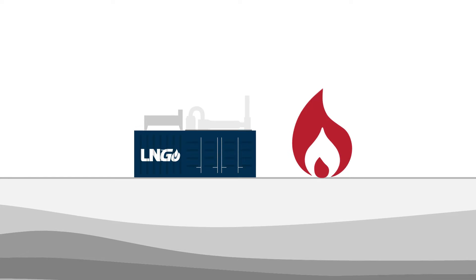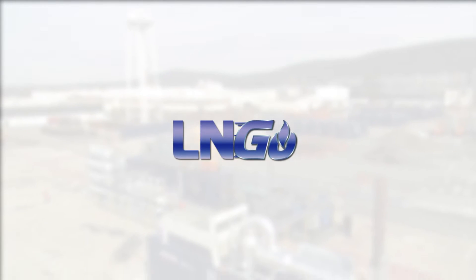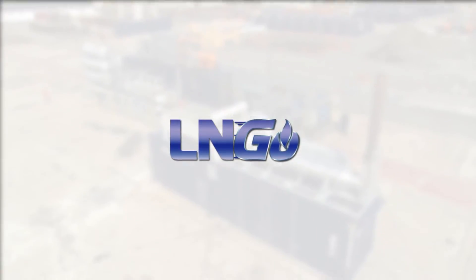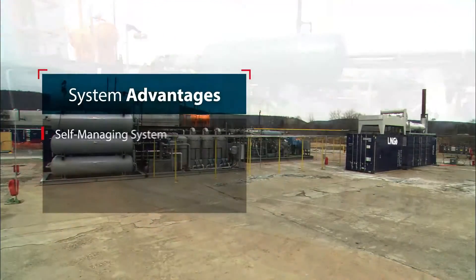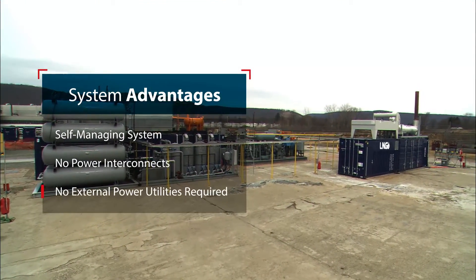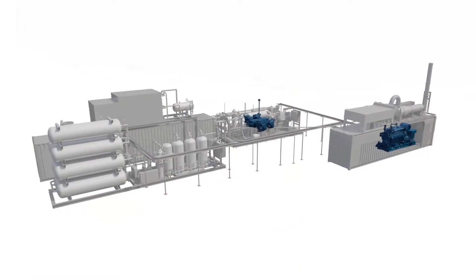But what if it were possible to move the LNG plants to the gas? That's exactly what Dresser-Rand is doing with its LNG system — a compact liquefaction plant that converts natural gas into valuable LNG fuel right at the source.